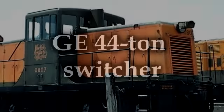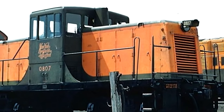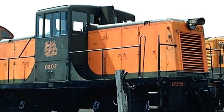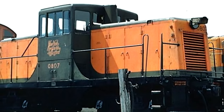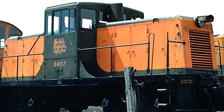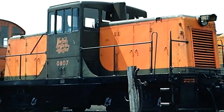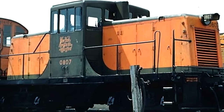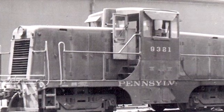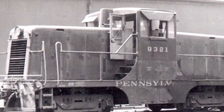The General Electric 44-ton switcher. These little devils were built between 1940 and 1956. They were designed for industrial and light switching duties, and they actually replaced some steam locomotives that had previously done those jobs. They were efficient and strong for their size. But I bet you're wondering, why 44 tons? That seems oddly specific — and yes, it was.